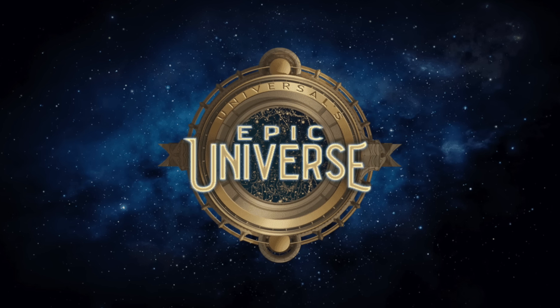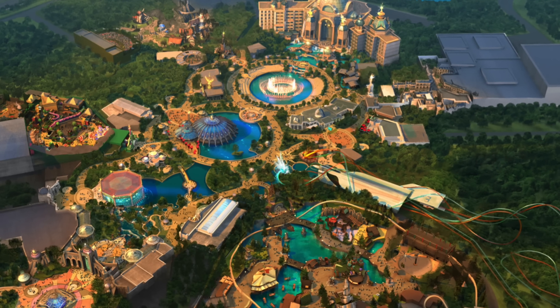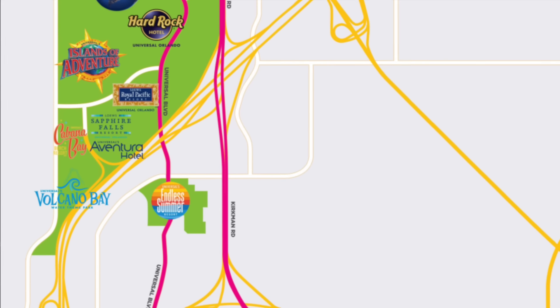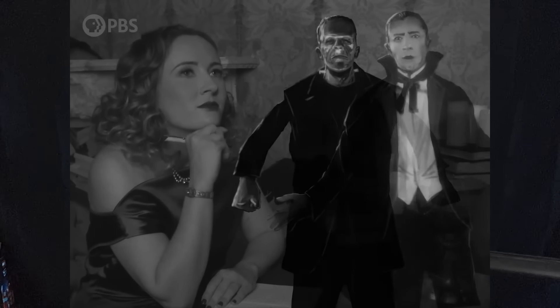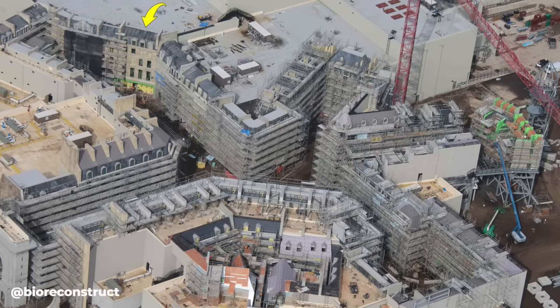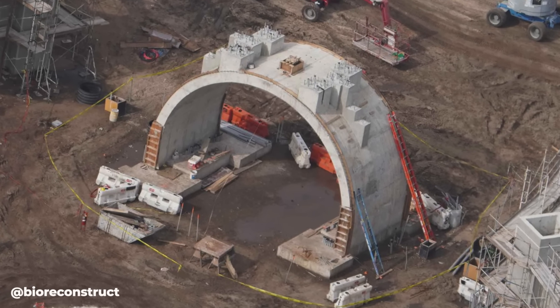Hello everybody and welcome to the latest Epic Universe construction update. Epic Universe is a brand new theme park coming to Universal Studios Florida, currently set to open in 2025, located just two miles south of Universal Studios and Islands of Adventure in Orlando. This new park will feature brand new lands including How to Train Your Dragon, the Wizarding World of Harry Potter, Universal Monsters, and Super Nintendo World. Since our last visit, we've got a lot more ride testing going on, more scaffolding coming down in various lands, and just about all the entrance portals to the park are up and close to completion.